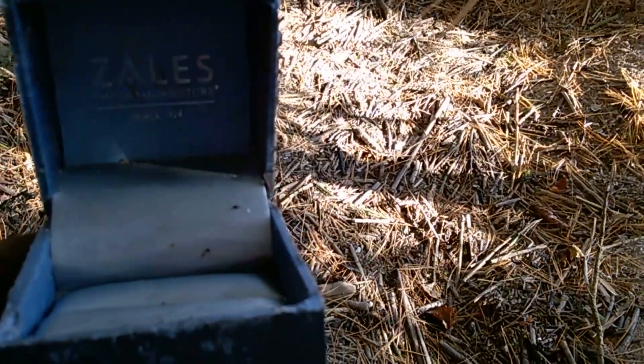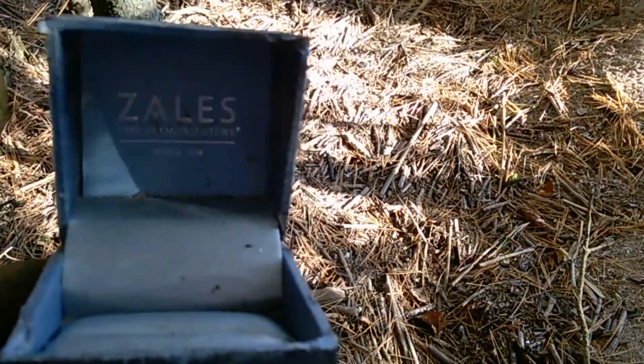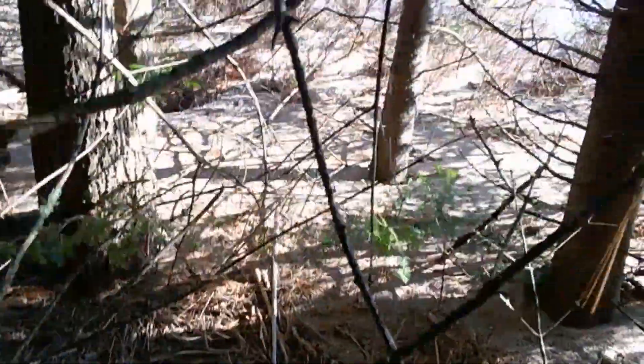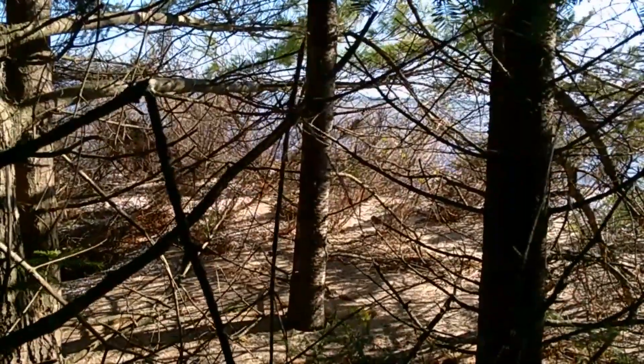Wow — a diamond store, since 1924. Oh my gosh. Yeah, that would have been cool to find. That is something. I don't know if it washed up in the waves or what, because the water is just on the other side here. Pretty awesome, though.